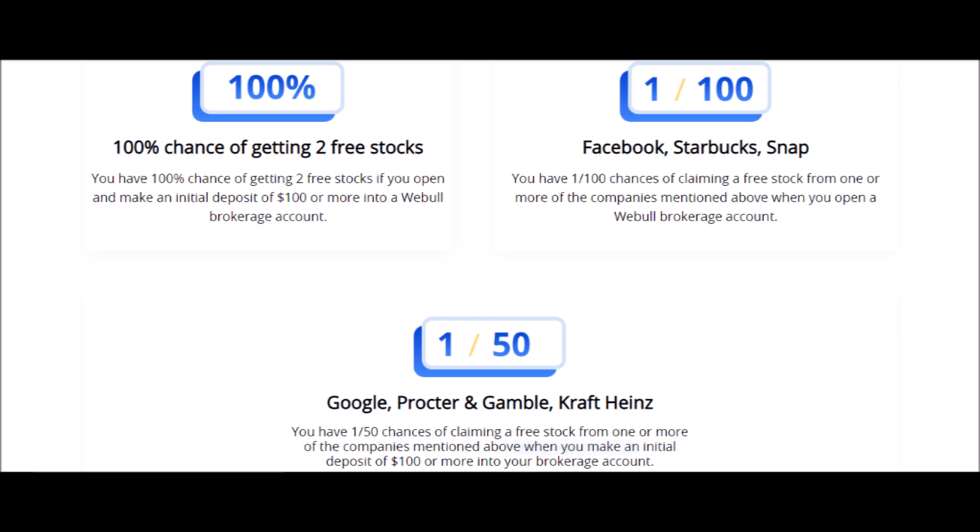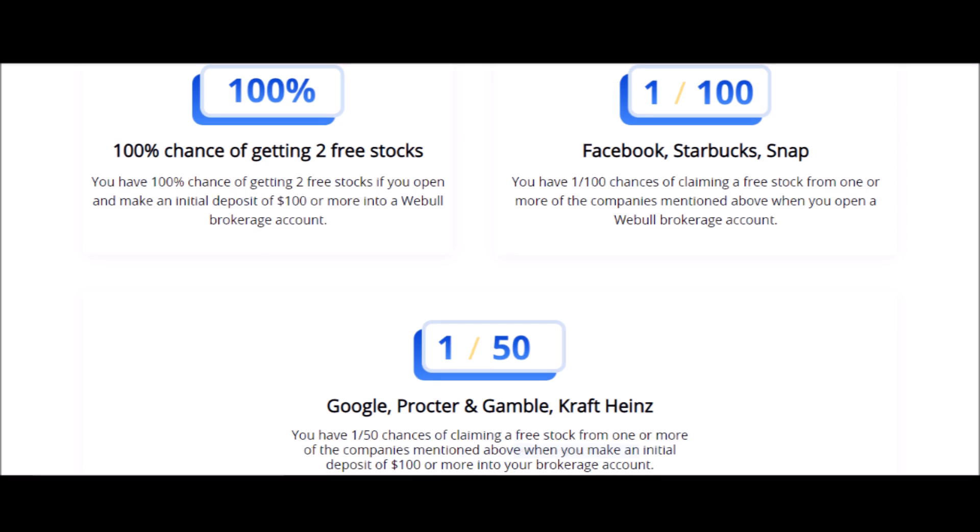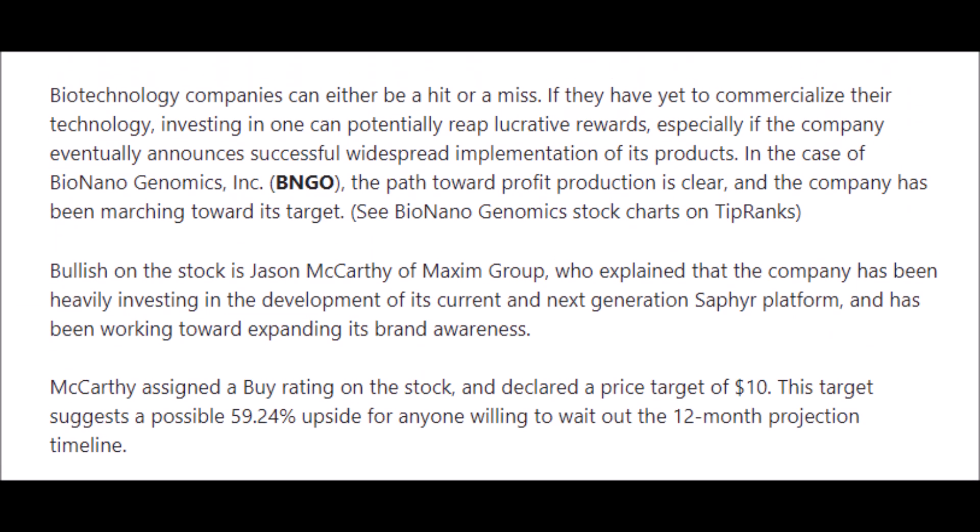Investing in some types of biotechnology companies like Bionano Genomics is risky, but with that risk comes a large potential for gains, growth, and major rewards. I personally like to invest in the ARKG ETF by ARK Invest, but alone BNGO stock is a good single genomic stock to look into.